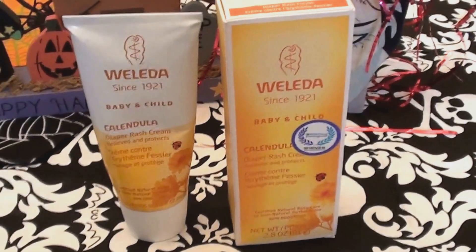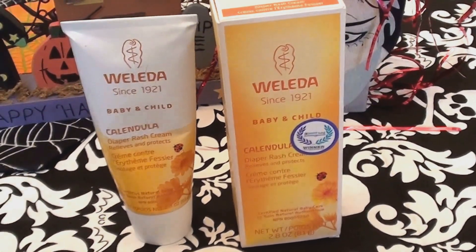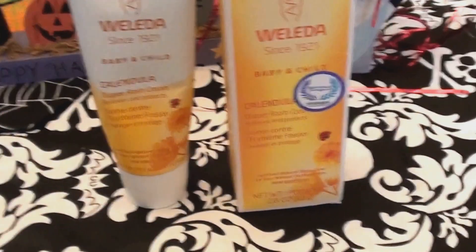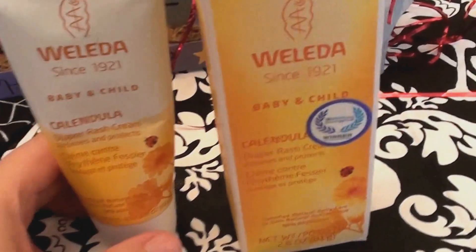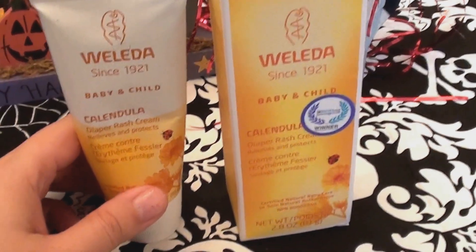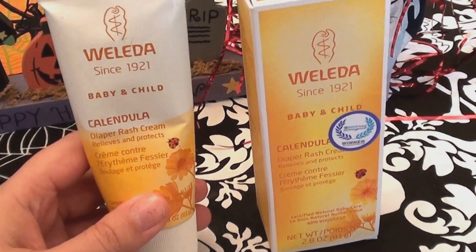Just a side note, but you have to be totally honest in these reviews — I'm always upfront. So straight up: this is a baby product, but I use it on my face.